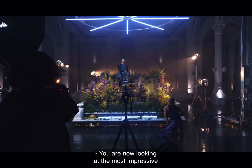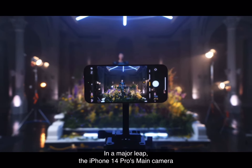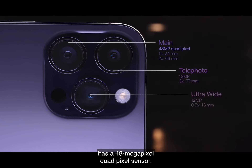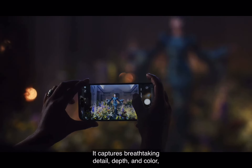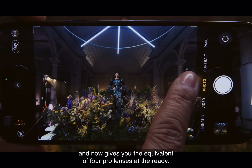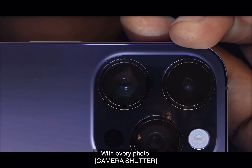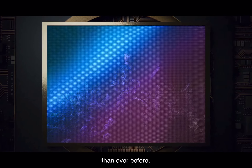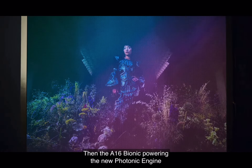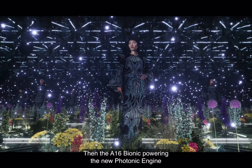You are now looking at the most impressive iPhone camera system yet. In a major leap, the iPhone 14 Pro's main camera has a 48 megapixel quad pixel sensor. It captures breathtaking detail, depth, and color, and now gives you the equivalent of four pro lenses at the ready with every photo. The quad pixel sensor captures four times more information than ever before.